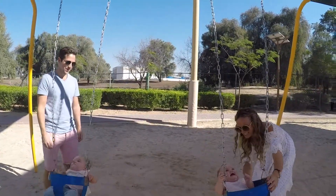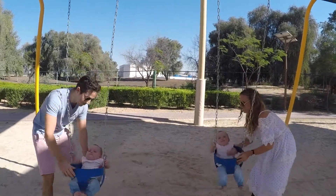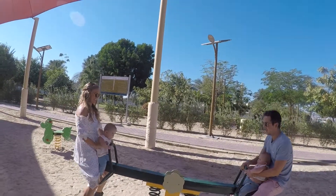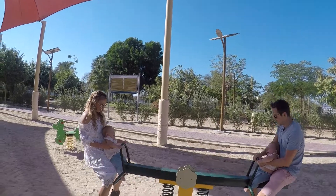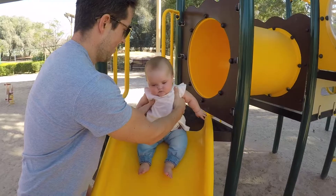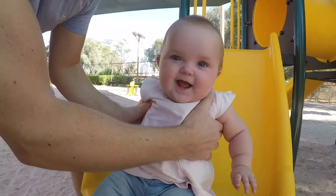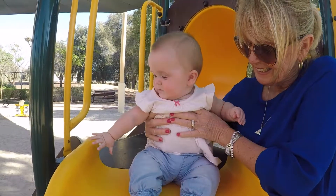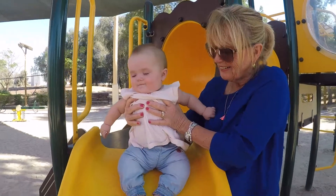Lily! Lily! This is a bit tame, isn't it? Come on, let's get some bounce! Lily, ready? Wooooooo!